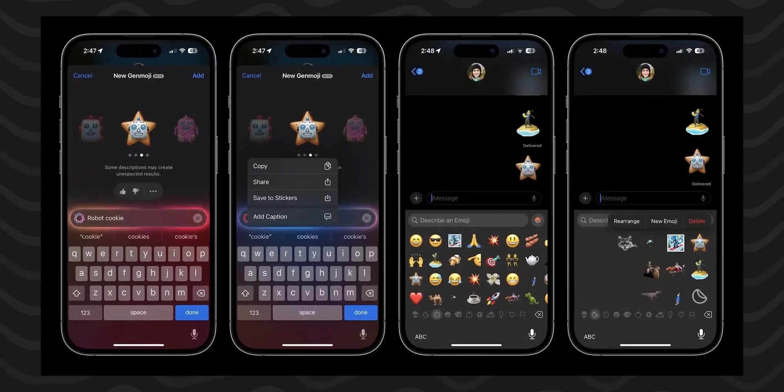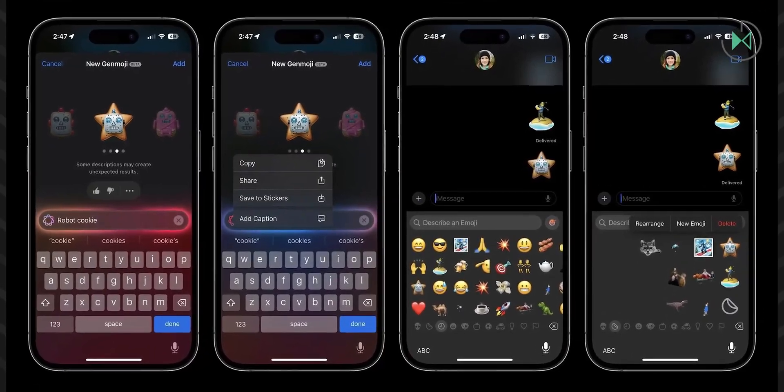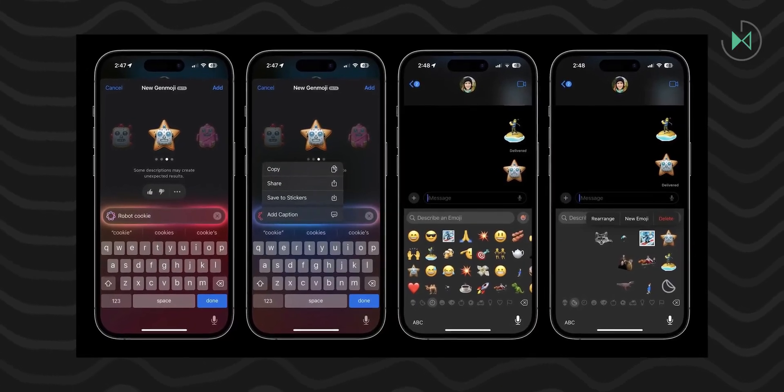Support for Genmojis is also added. Remember that this is a new generation of emojis, through which Apple allows you to create custom emojis simply with a text command. These emojis can be seen by other iPhone users who have this same version of iOS. If they have older versions or have an Android, they will not be able to see them.